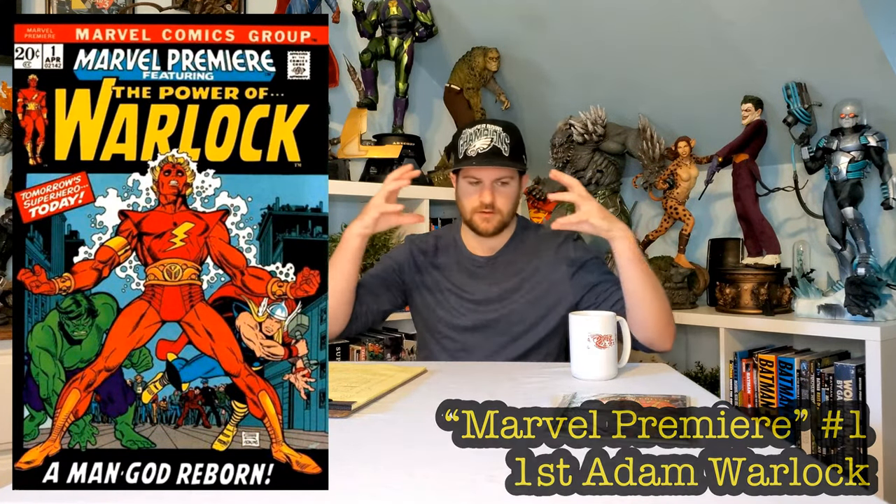Number 16: Marvel Premiere number one, the first appearance of Adam Warlock. The cover is a little bit aged but still very cool — he's front and center, taking up all the space. Number 15: Hulk number one in 2008, the first appearance of Red Hulk — an absolutely killer, super memorable cover and our first newer comic on this list.